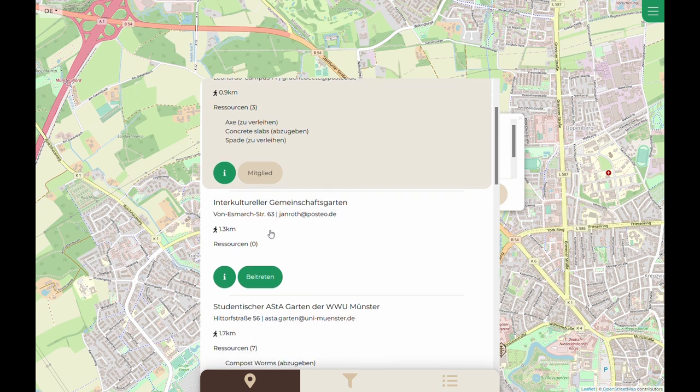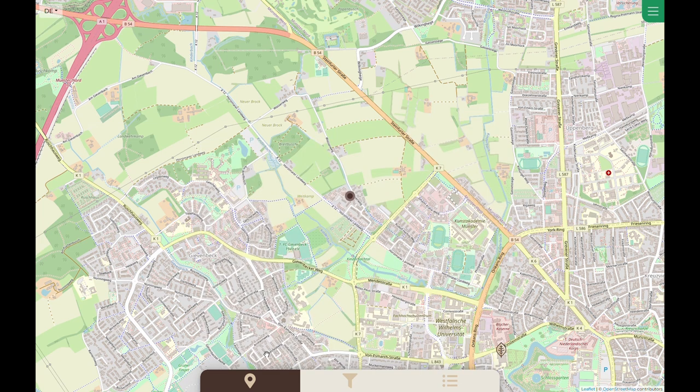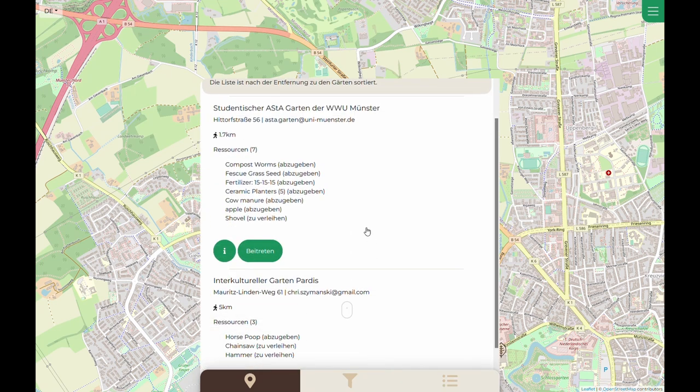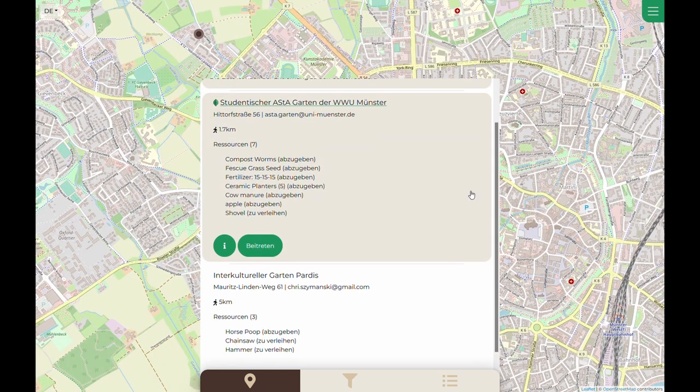For a second garden community, Luisa wants to filter the gardens shown in the map by the type of resources the gardens are offering. She clicks the filter button, then selects the resource types she'd like shown on the map, and finally clicks the filter button. Now only those gardens are shown on the map that are offering the filtered resource.